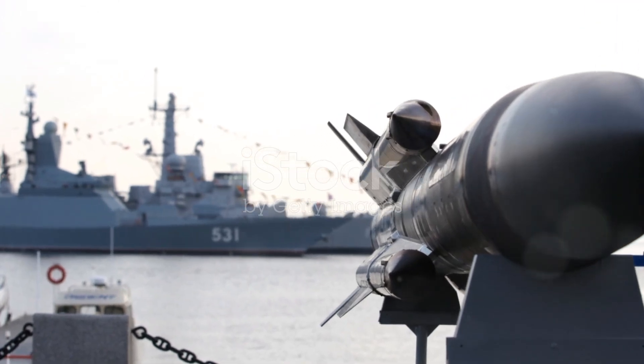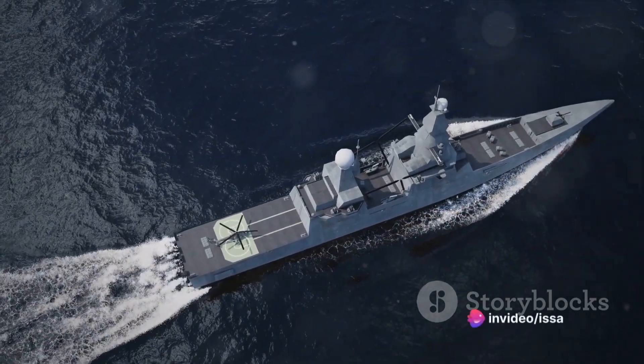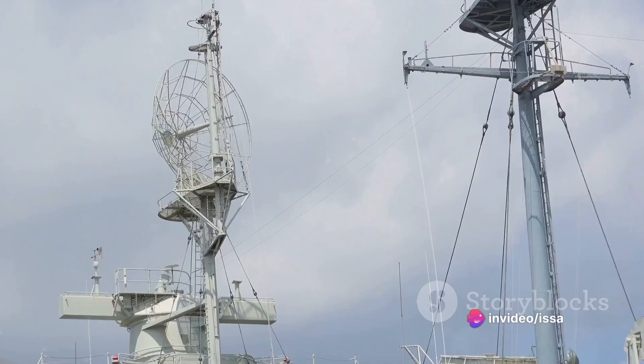The defensive and offensive systems of the Type 055 destroyer are truly state-of-the-art. It possesses a variety of missile systems, including surface-to-air, anti-ship, and anti-submarine warfare missiles. Furthermore, it features a multifunction phased array radar, advanced electronic warfare systems, and close-in weapon systems, making it a formidable force on the high seas.